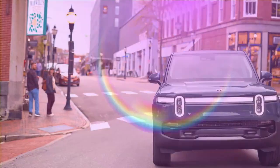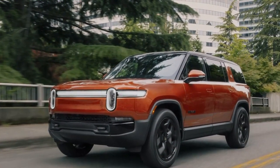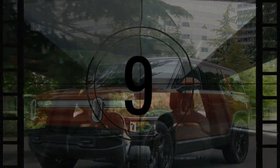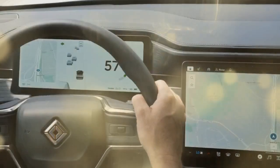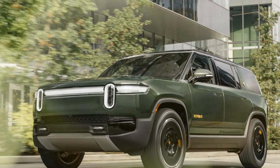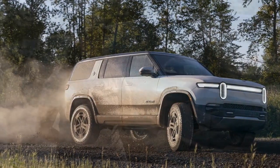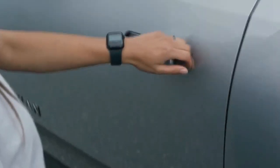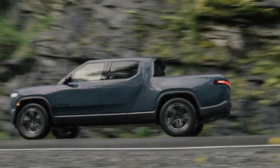Now let's talk numbers. The dual-motor configuration, featuring a motor at each axle, remains unchanged with 533 horsepower and 610 pound-feet of torque. The dual-motor performance version, which uses the same hardware but tweaked software, delivers 665 horsepower and 829 pound-feet of torque. These models can be identified by their silver brake calipers and black badge outlines. For those seeking even more power, there's the new tri-motor powertrain, combining the dual single-motor unit at the front with the quad-motor's two-motor unit at the rear, delivering 850 horsepower and 1,103 pound-feet of torque — surpassing the outgoing quad-motor. Tri-motor models are marked by yellow calipers and badge outlines.